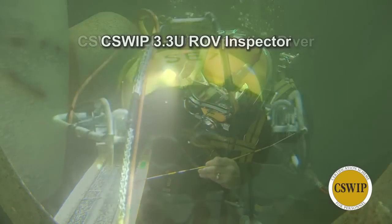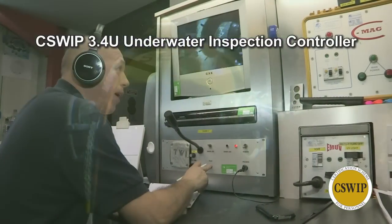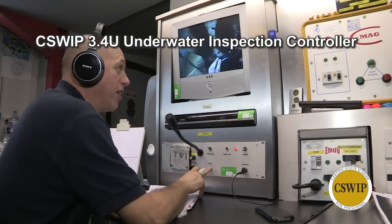The 3.2U is more NDT specific, while the 3.3U is an ROV inspector course and the 3.4U is the underwater inspection controller, which is at the very top of the actual career progression.